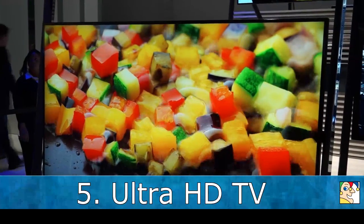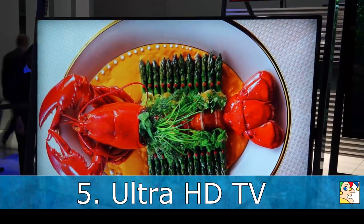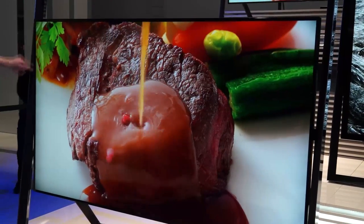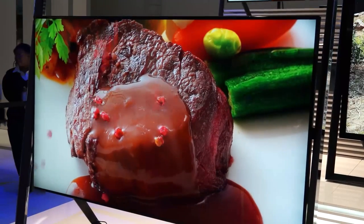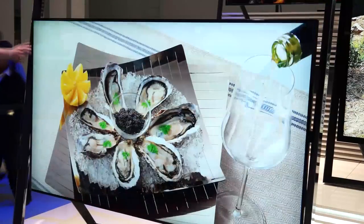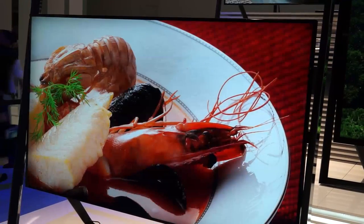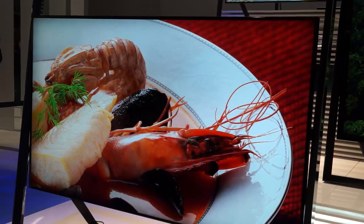And finally, Ultra HD continues to be a big buzzword despite the current high costs, lack of programming, and the size of screen necessary to even perceive the added resolution, which is four times that of 1080p. But a lot of things are coming together. If you think about what's happening in your average movie theater, many of those are Ultra HD 4K theaters.